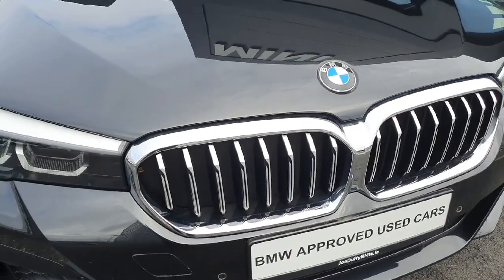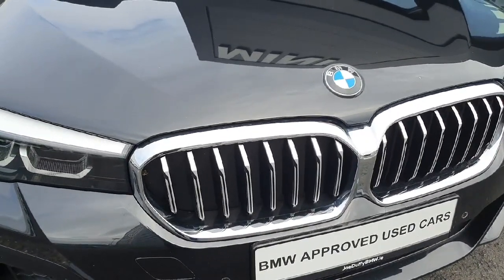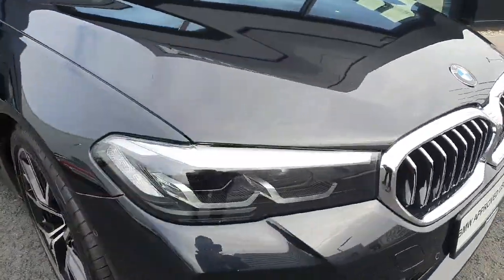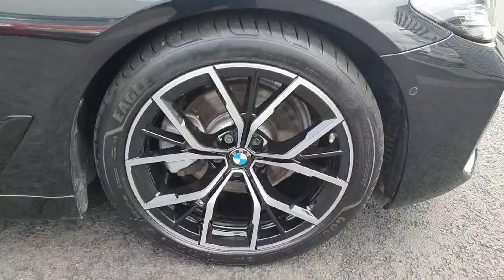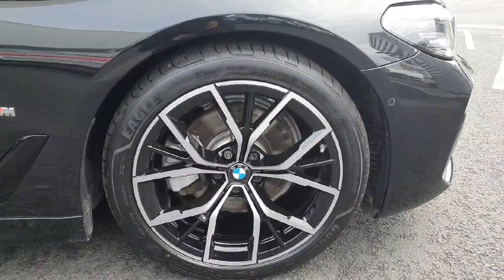Here at the front we have this beautiful black with silver kidney grills. We also have LED headlights and spotlights, and here on the side of the car we have these stunning 19-inch alloys.